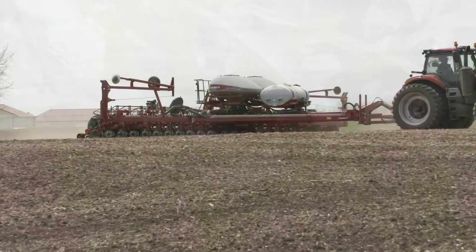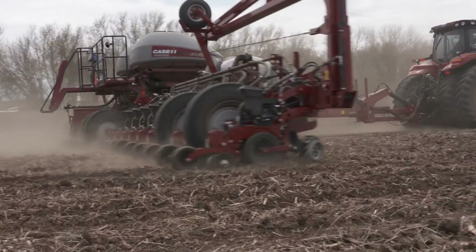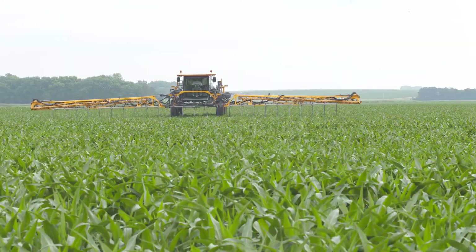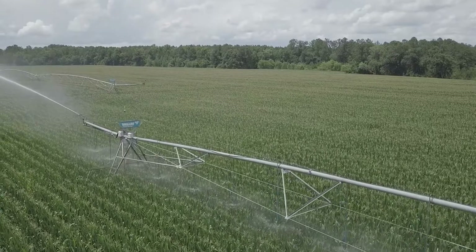Sulfur can be applied in a number of different ways. Most applications go out with a nitrogen application in season — either 2x2 at planting, through a side dress or wide drop application, or even through irrigation. It's critical to make sure that if you're making in-furrow or foliar applications, you're using a source that's safe for those applications, otherwise some burn potential on either the root system or the leaves may occur.